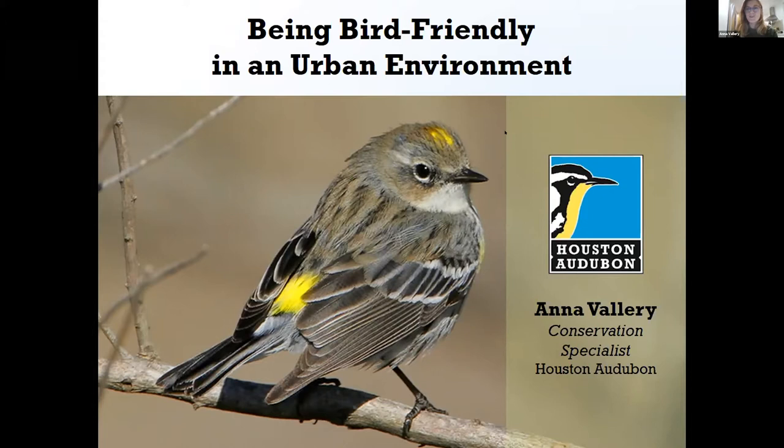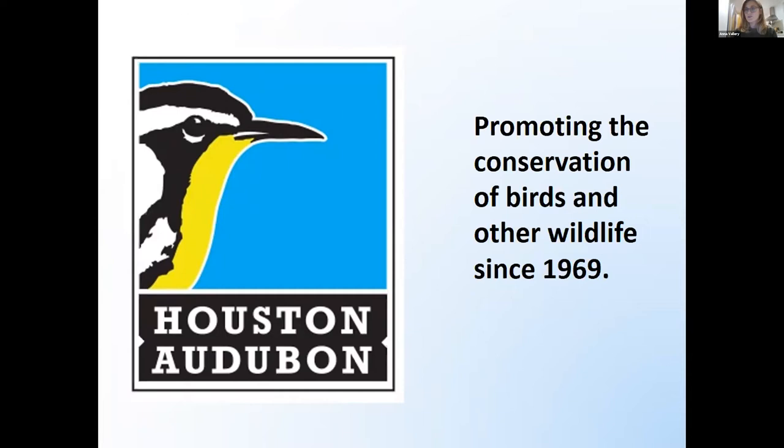We really welcome you and thank you so much. Thank you so much for having me. I'm super excited to be presenting for your chapter because it's so closely affiliated with UH Clear Lake and EIH — that's where I went to school, so I have a soft spot in my heart for you guys. I am the program director for the Bird Friendly Communities Program for Houston Audubon, and I'm going to be talking about bird-friendly communities and how you can apply the bird-friendly communities principles in your own yards and personal communities.